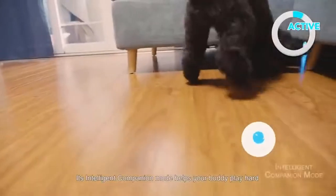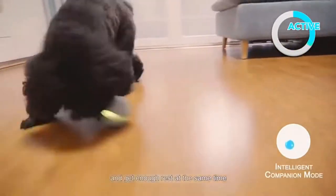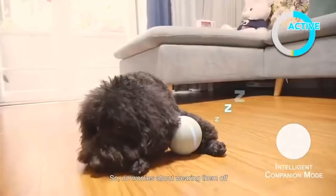Its intelligent companion mode helps your buddy play hard and get enough rest at the same time, so no worries about wearing them out.